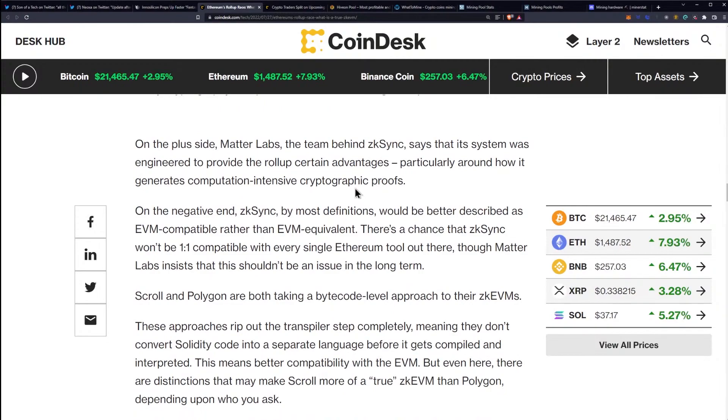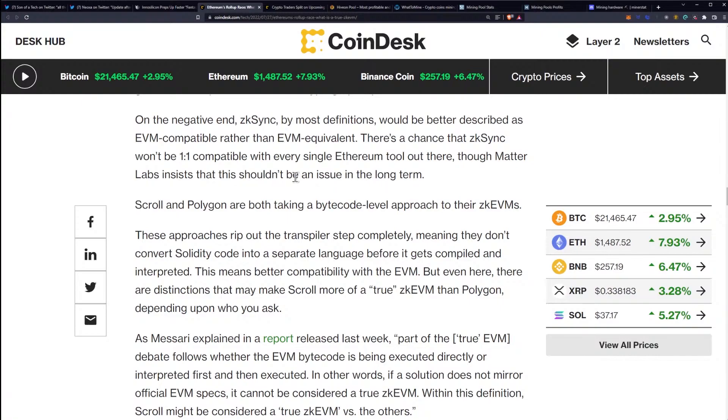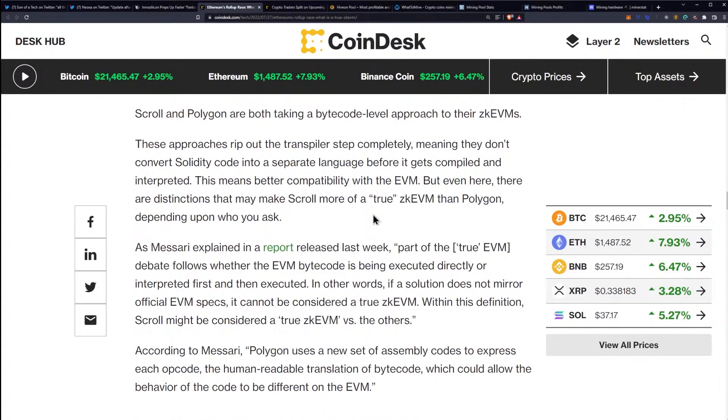On the plus side, MatterLabs — the team behind ZK Sync — says its system was engineered to provide the rollup certain advantages, particularly around how it generates computation-intensive cryptographic proofs. On the negative end, ZK Sync by most definitions would be better described as EVM compatible rather than EVM equivalent. There's a chance that ZK Sync won't be one-to-one compatible with every single Ethereum tool out there, though MatterLabs insists this shouldn't be an issue in the long term. Scroll and Polygon are both taking a bytecode level approach to their ZK EVMs. These approaches rip out the transpiler step completely, meaning they don't convert Solidity code into a separate language before it gets compiled and interpreted — meaning better compatibility with the EVM.